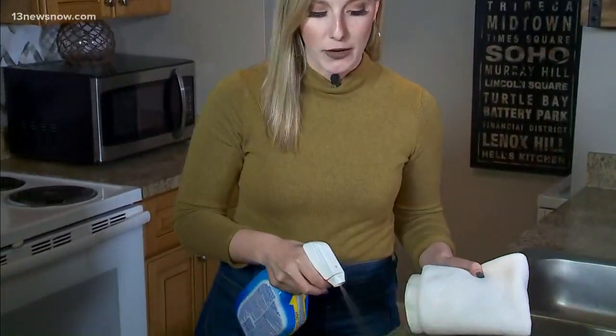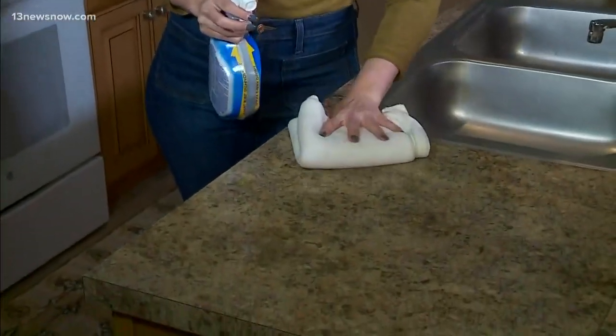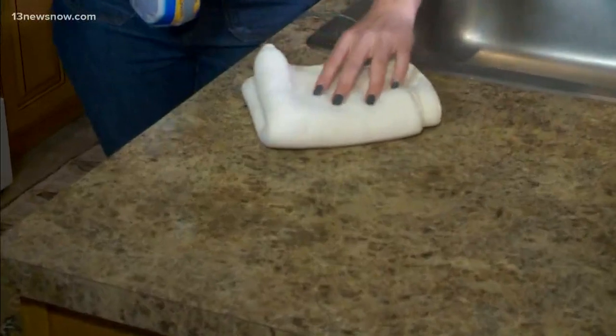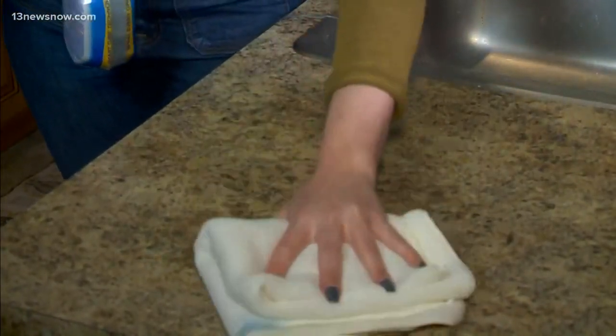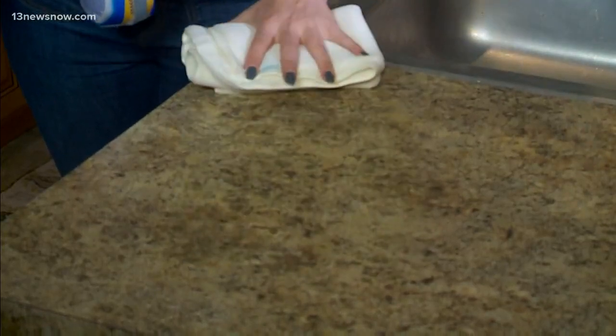One tip he has is when you spray down a surface, you want to wipe in a straight line. You also want to fold your cloth like this, just so you don't spread the germs. You want to turn it and go like this.